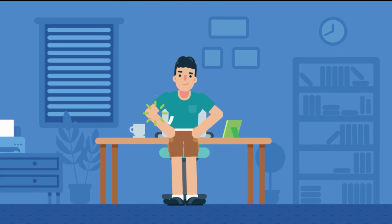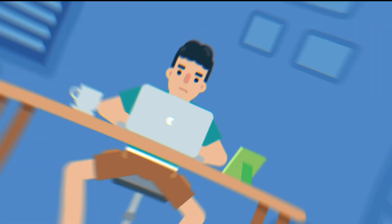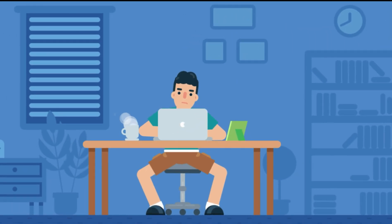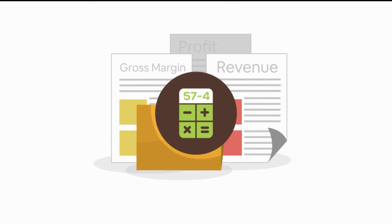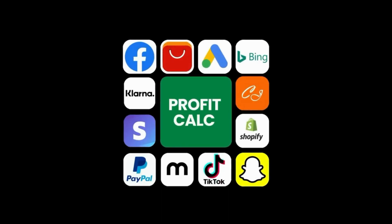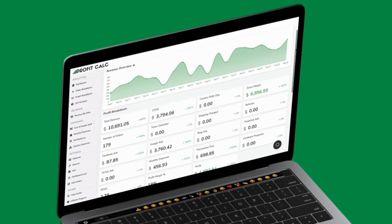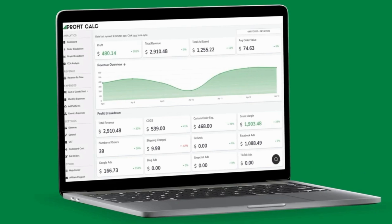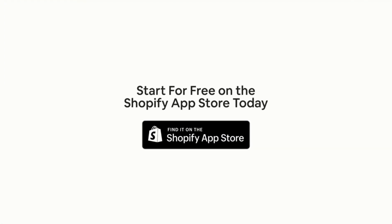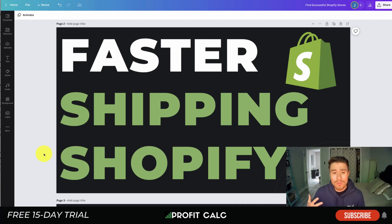Are you a Shopify business owner who spends hours doing your accounting? Have messy spreadsheets kept you from growing your business? Discover Profit Calc — the affordable and easy-to-set-up Shopify app that crunches your numbers in just one click. It automatically syncs with all your accounts and expenses to calculate your profit, displaying everything in an easy-to-read dashboard so you understand your business in real time. Start for free on the Shopify App Store today.